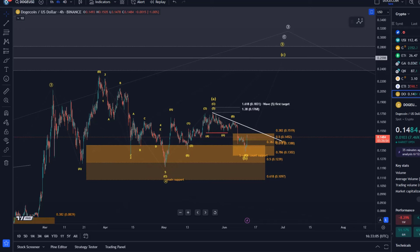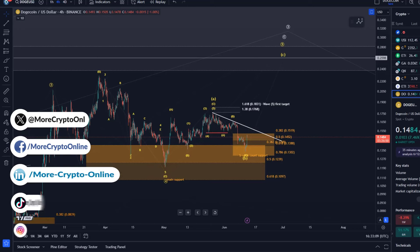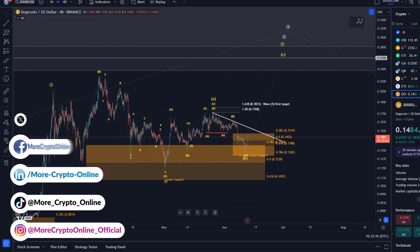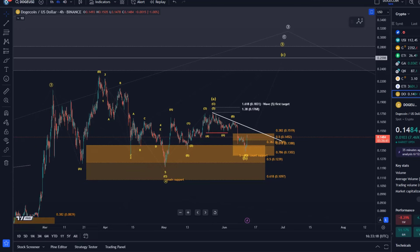Hello and welcome to another update video about Doge. Doge has possibly started to turn around in this micro support area. It's a bit too early to confirm — I'd really like it to get above the corrective price channel there.